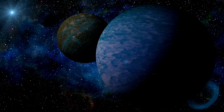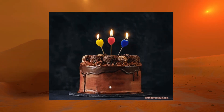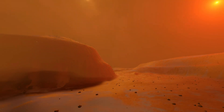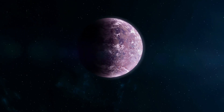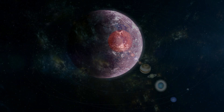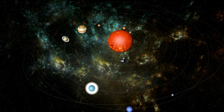WASP-96b exceeds 1,000 degrees Fahrenheit, making it significantly hotter than an oven used for baking a cake. Its overall size is significantly larger than any planet that orbits our Sun. The orbit of WASP-96b brings it much closer to its host star than Mercury is to the Sun — only about one-ninth of that distance — meaning one complete orbit takes just three days.